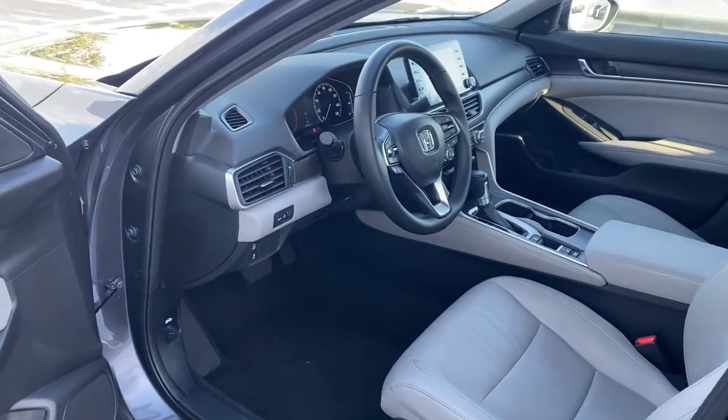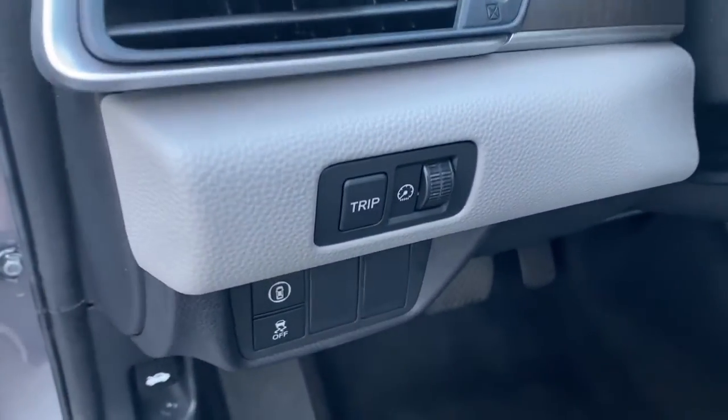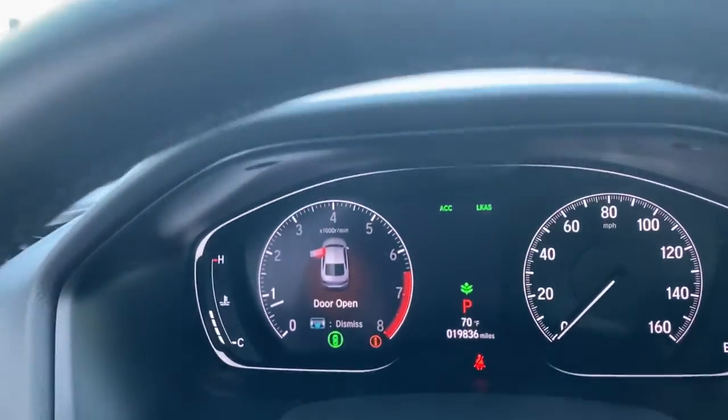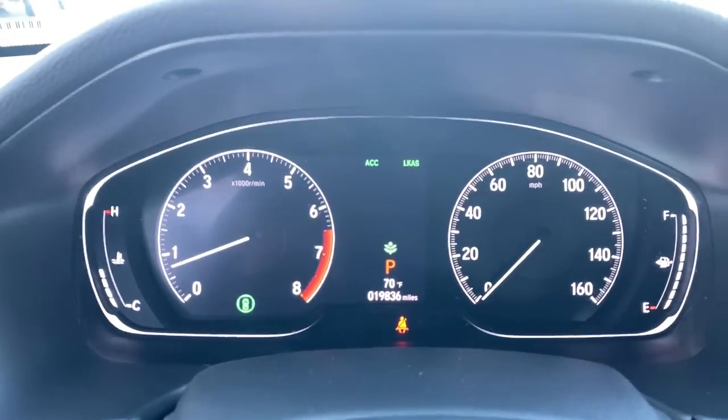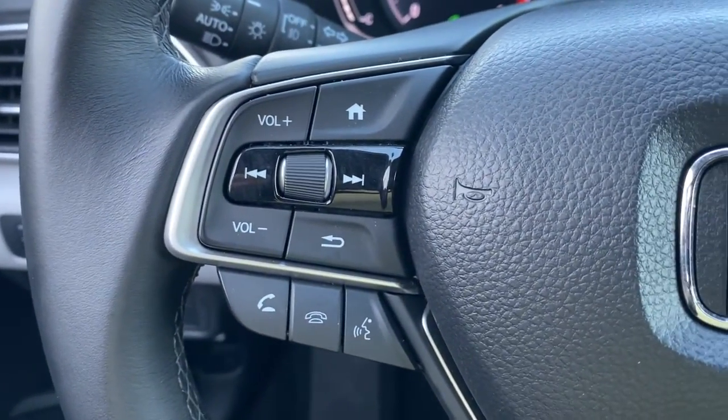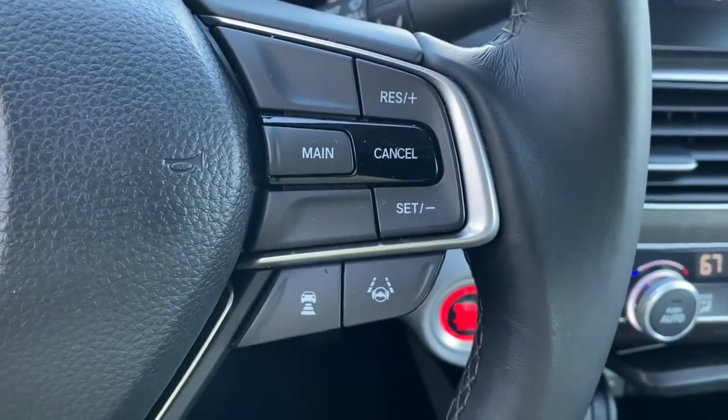These are just some of the great options this vehicle comes with: sun moonroof, keyless entry, lane keeping assist, backup camera, fog lamps, dual zone AC, blind spot monitor, aluminum wheels, heated front seats, and stability control.